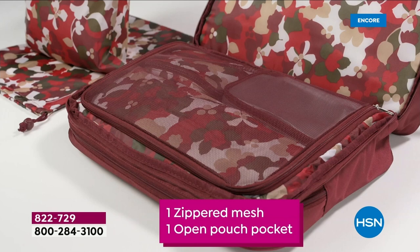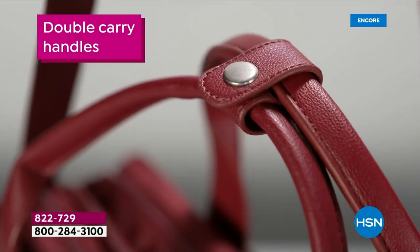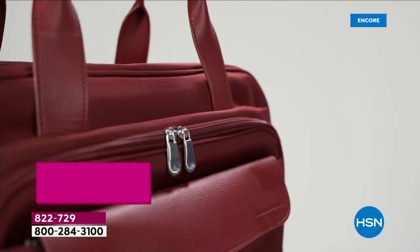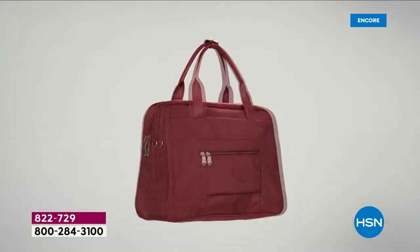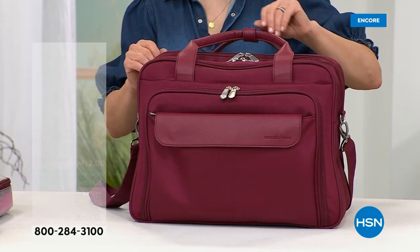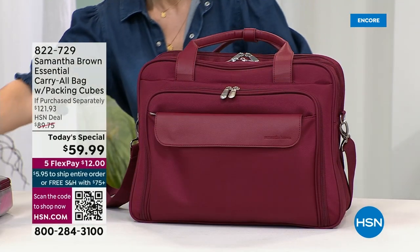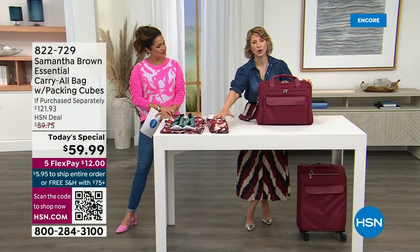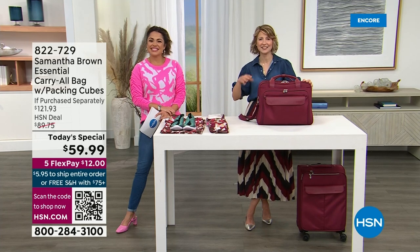It's a bag that literally does carry it all. When Samantha launched it back in May, they had about 3,000 and they sold out immediately. The main feedback was that it needed to be a little bit bigger — so they made it bigger, and also added two of the shoe bags. Not only are you getting a bigger bag and a better bag, but you're also getting more accessories, and they've kept the price exactly the same.